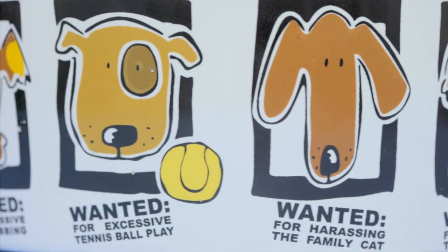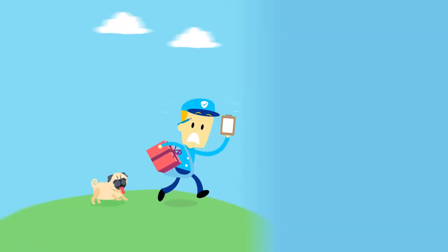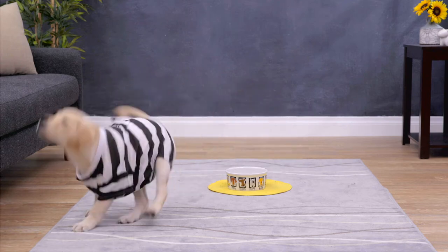And this Mugshots dog bowl is so adorable, it's criminal. I just love how the dogs are wanted for chasing the mailman, destroying toys, and of course, being the best dog ever.